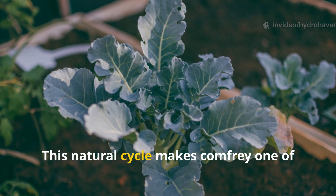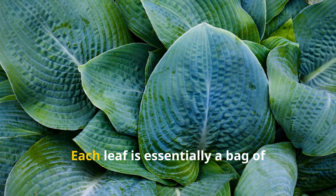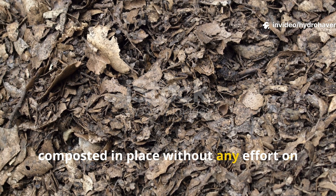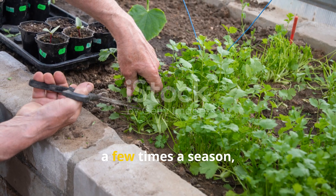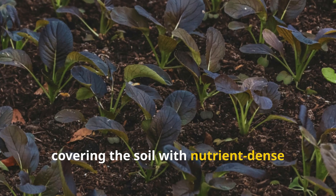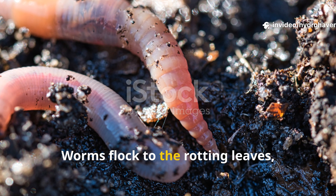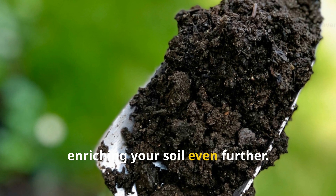This natural cycle makes comfrey one of the best examples of a plant that composts while it grows. Each leaf is essentially a bag of nutrients delivered from deep underground, composted in place without any effort on your part. If you actively chop and drop the leaves a few times a season, you speed up the process, covering the soil with nutrient-dense green mulch. Worms flock to the rotting leaves, dragging bits of them into their burrows, enriching your soil even further.